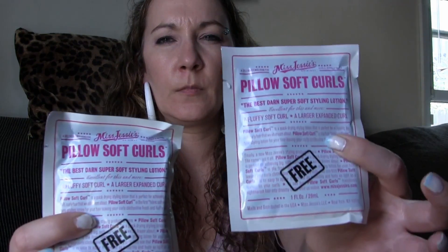Here we have Miss Jessie's Pillow Soft Curls, described as the best orange softening styling lotion for a fluffy soft curl and larger expanded curl. There are two of those in here, which is interesting since I just did a review on the curl kit box. It's a pretty big sample — one ounce each, so that's two ounces total. It's a quick-drying styling lotion perfect for achieving big, soft curly hair, and it's the first fabric-softener-type styling lotion for your hair.